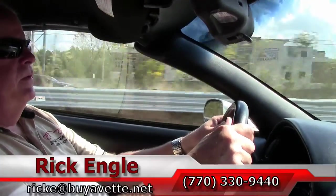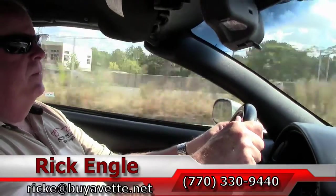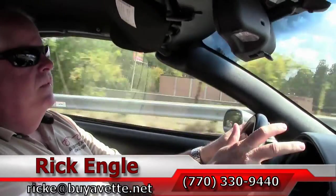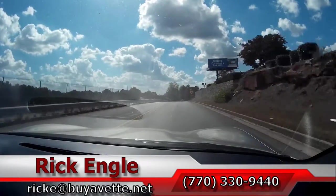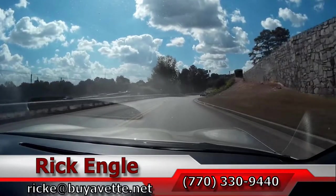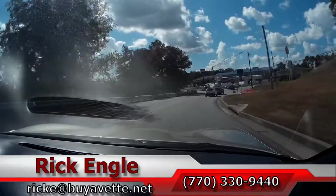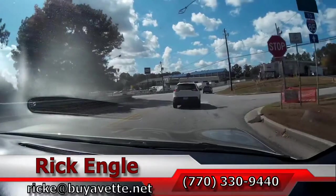If you'd like to test drive this car or any of our cars in inventory, please feel free to give me a call at 770-330-9440, or you can email me at ricke@buyavet.net. Thank you for letting me take you on this test drive on this 2000 light pewter with black interior, black convertible top. Hope you've enjoyed the ride. Come see me — I'd like to sell you this car and have you take it home. Thank you very much.